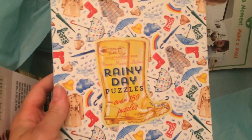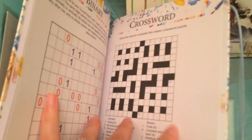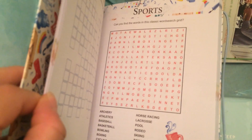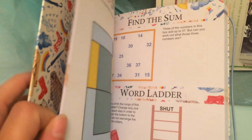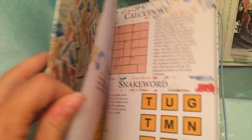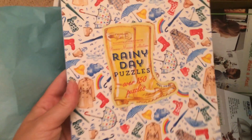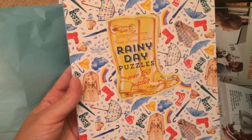This book is a Rainy Day Puzzles book, and it's awesome because we love crossword puzzles in our house. There are also word search puzzles. This will definitely come in handy — like at the pediatrician's office in the waiting room — it's always fun to pull out a puzzle book.